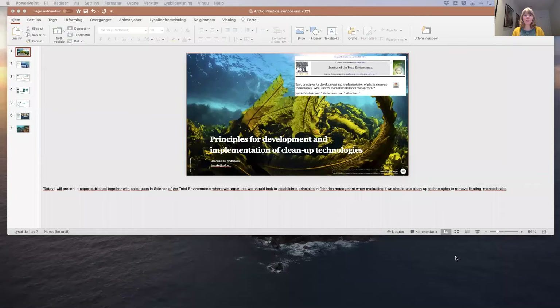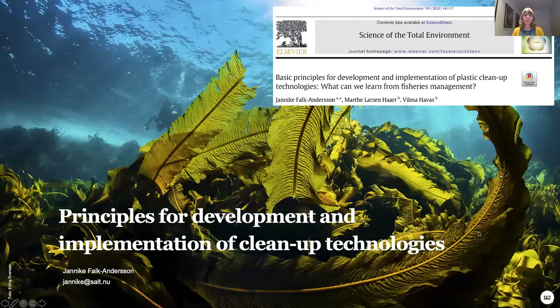My name is Janneke Volk Andersen, and today I'm going to present a paper published together with colleagues in Science of the Total Environment, where we argue that we should look at established principles in fisheries management in evaluating if and how cleanup technologies should be implemented to remove floating microplastics.